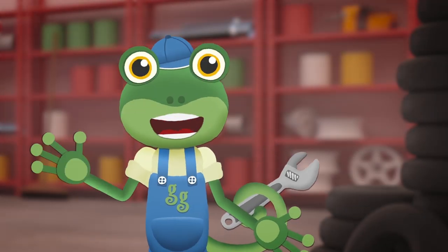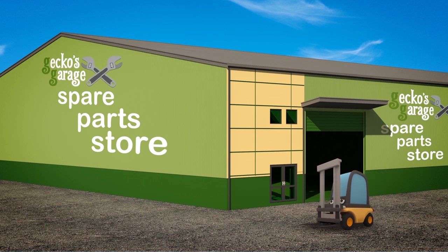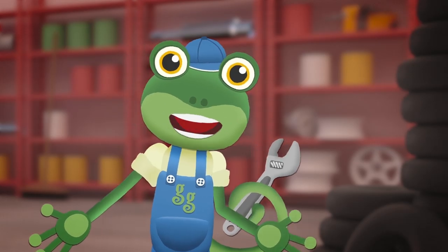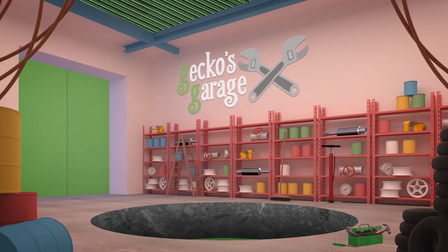Hello everyone! We're heading off to our spare parts store today. It's on the other side of town, so Helen the Helicopter is going to fly us there. Go, go Helen!